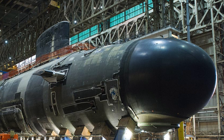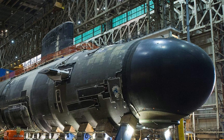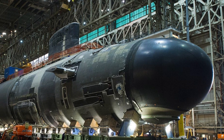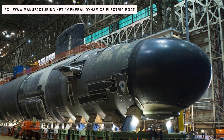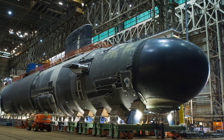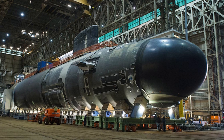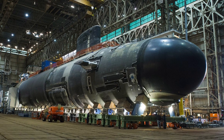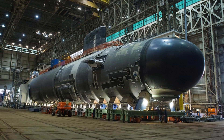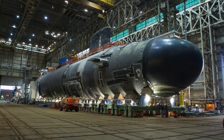The Virginia class is built through an industrial arrangement designed to maintain both General Dynamics Electric Boat and Huntington Ingalls Newport News, the only two U.S. shipyards capable of building nuclear-powered submarines. The facilities alternate work on the reactor plant as well as the final assembly, test, outfit, and delivery. Out of 10 boats, 6 would be constructed at Huntington Ingalls Newport News and 4 would be built at Electric Boat.